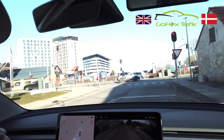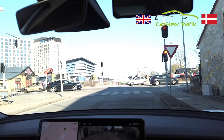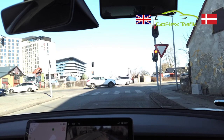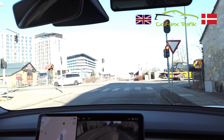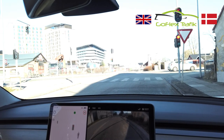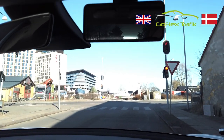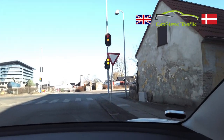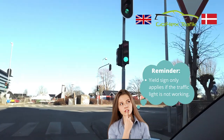Intersections with poor visibility are also coming up on this video, as well as school areas and right reversing around the corner — one of the maneuvers we will show you. Back to the driving: the traffic light is red, which means you can ignore the yield sign. The yield sign only applies if the traffic light was not working.